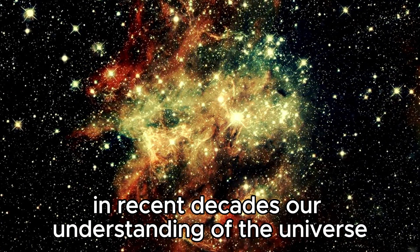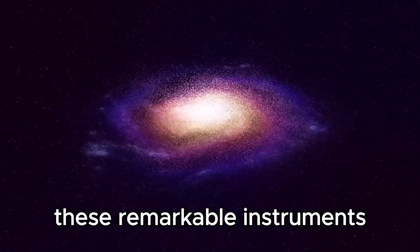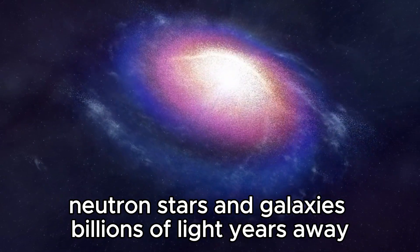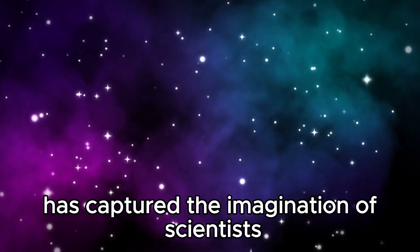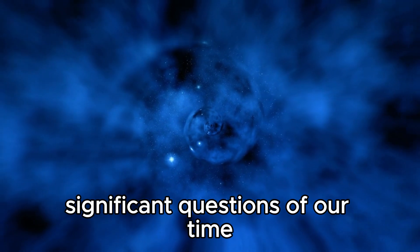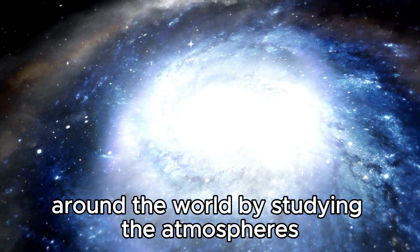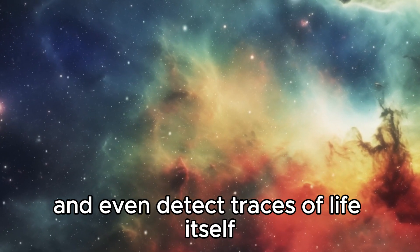Exploring the universe has always been a deeply ingrained part of the human experience. In recent decades, our understanding of the universe has undergone a revolution thanks to advances in technology and the development of robust space telescopes. These remarkable instruments have opened windows into distant corners of the universe, revealing stunning phenomena like black holes, neutron stars, and galaxies billions of light-years away. The search for exoplanets — worlds orbiting distant stars — has captured the imagination of scientists and the public alike, bringing us closer to answering one of the most significant questions of our time: are we alone in the universe?